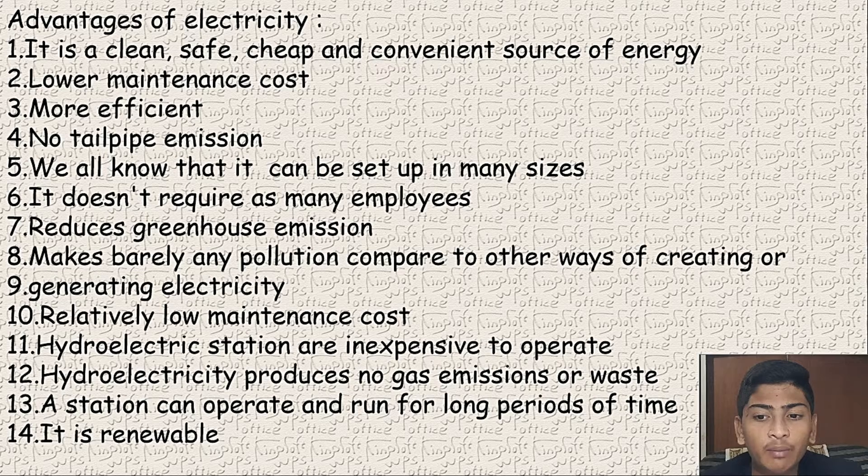It is a renewable energy source. As long as sunlight or water flow exists, electricity is renewable. Since sunlight and water are renewable, electricity is also considered a renewable resource.